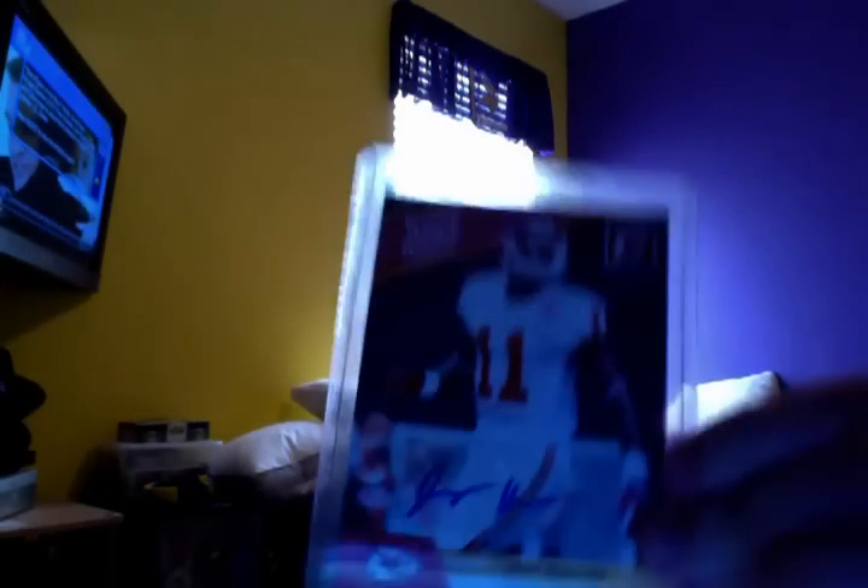Then I got a Marvin Jones Auto, Jeremy Horn Auto — got that as a redemption. Got this Ryan Fitzpatrick Rookie Auto, $4.99 from Classics. Real sweet card.